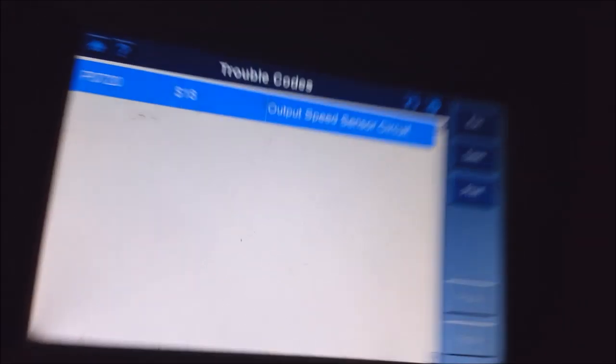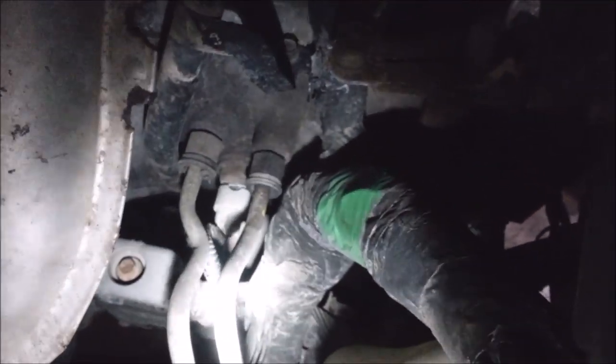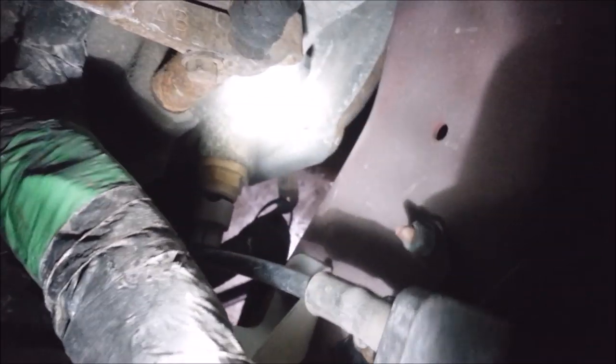That's going to be an output sensor. There's no sense in diagnosing this because everything works right now — we drove it here and there wasn't a problem. If you look here, that connector right there is your input shaft sensor, and then this one over here is your output speed sensor.